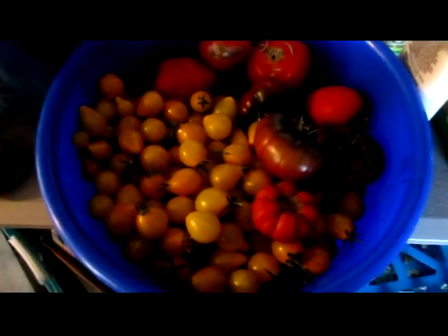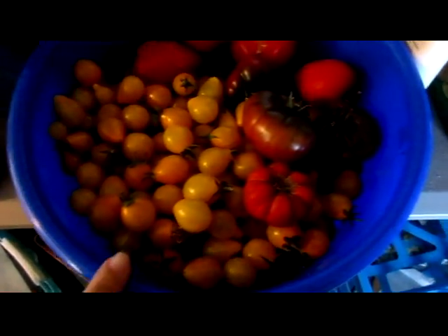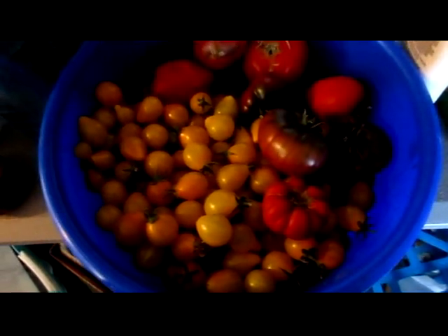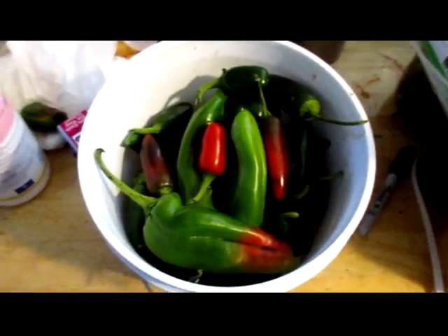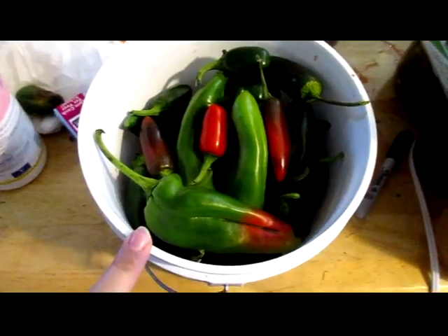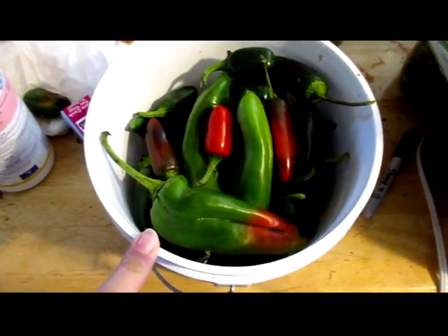This is today's harvest from the garden. I've got a two-gallon container full of tomatoes. I also have a two-gallon bucket full of Anaheims, Jalapeños, and Serranos.